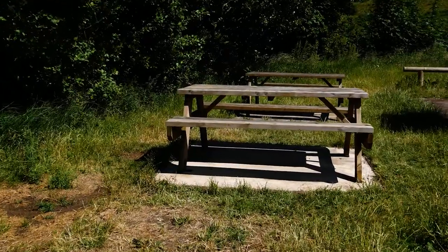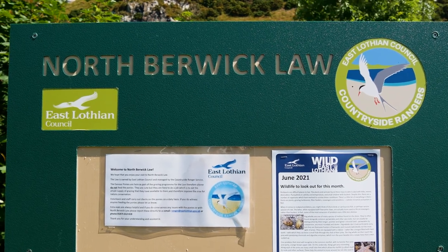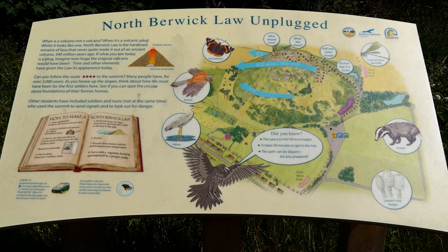At the car park you can find picnic benches, a bulletin board telling you what wildlife to look out for, and of course a map showing you the best route to the summit of North Berwick Law.